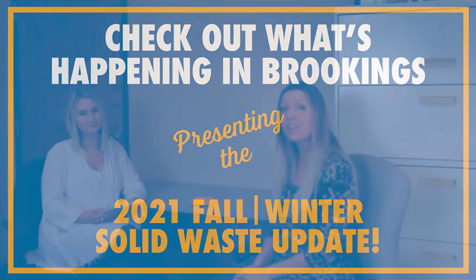Hello Brookings! I am here today with Katie from the Brookings Regional Landfill and the Solid Waste Department, and she's going to give us an update on everything that's been going on at the landfill and some things that are new.